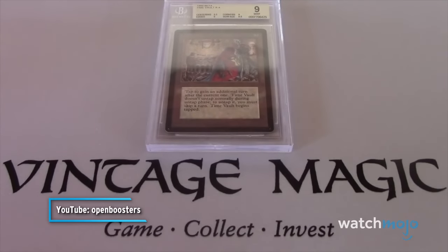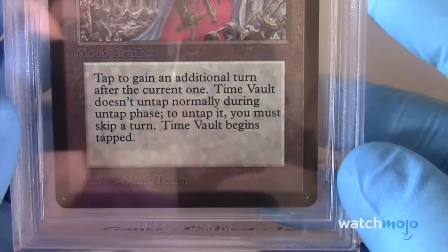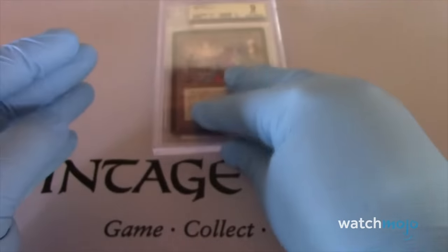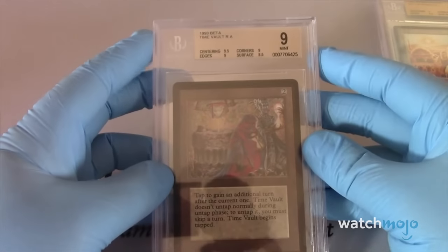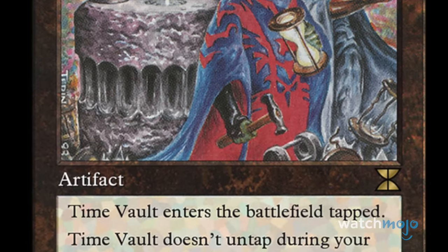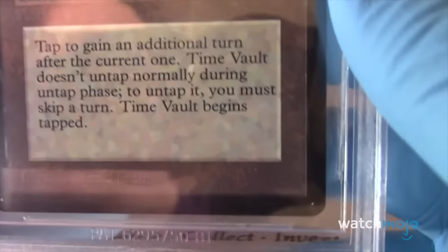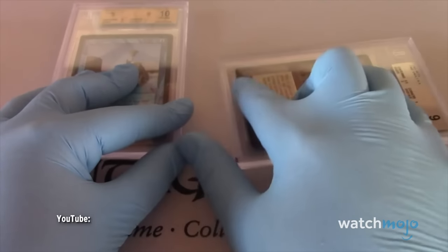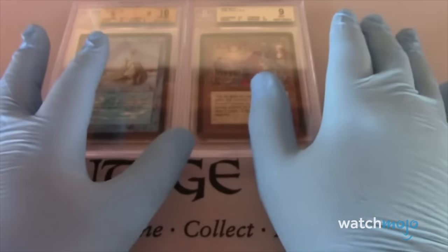Number 9: Time Vault. The most controversial aspect is this wording — for two colorless mana, this artifact lets its user tap it and take an additional turn, but you must skip one turn to untap it. It's highly useful for strategizing and pulling off big moves. Printed only in three sets, all released in 1993, the unlimited version ranges from $1,000 to $1,200, while Alpha or Beta versions can go from $1,300 to $7,000. You can combo it with Twiddle to untap without skipping a turn, making Time Vault incredibly powerful — equal to the Black Lotus.